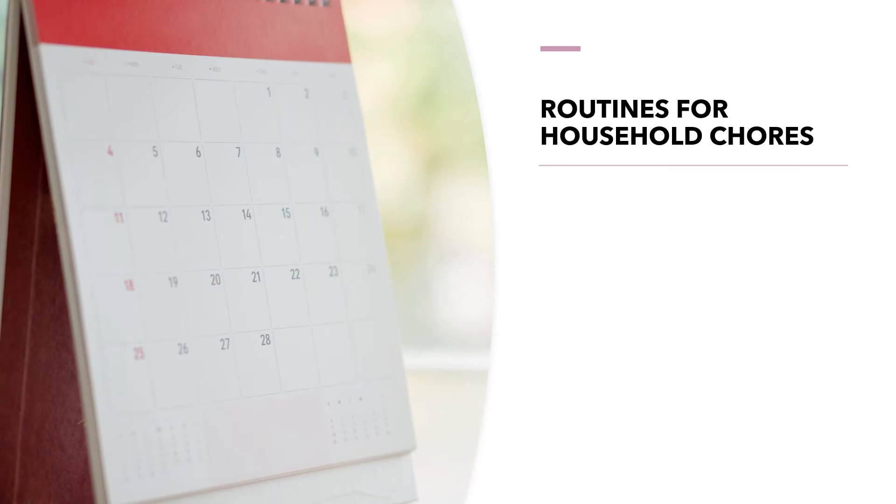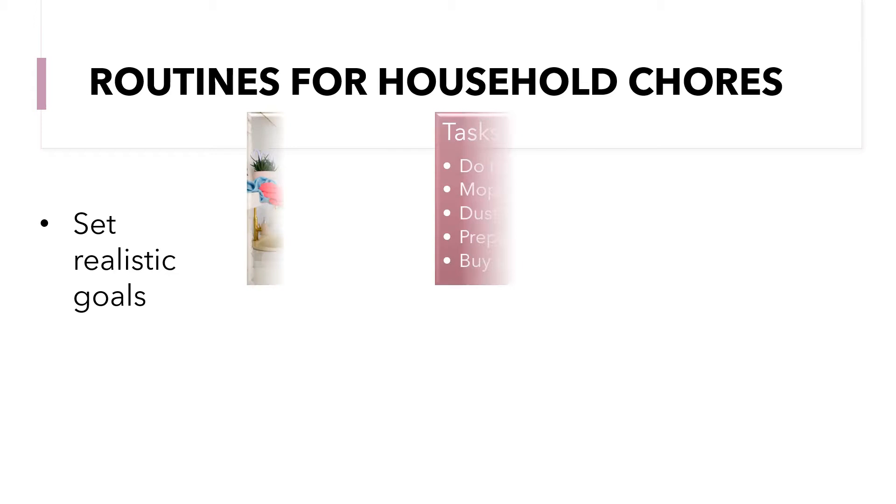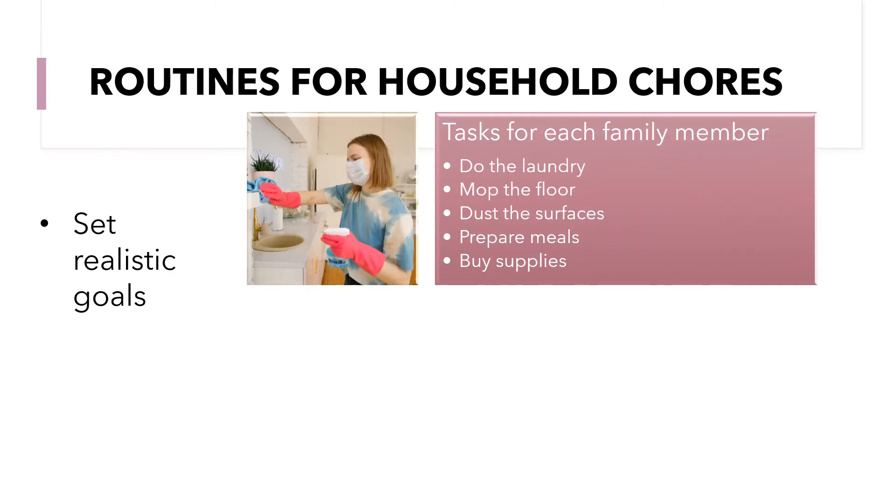Some routines for household chores include making a calendar and prioritizing tasks. Include activities to be done daily, weekly, and monthly. Also, set realistic goals and assign tasks for each family member — for example: do the laundry, mop the floor, dust the surfaces, prepare meals, and buy supplies.